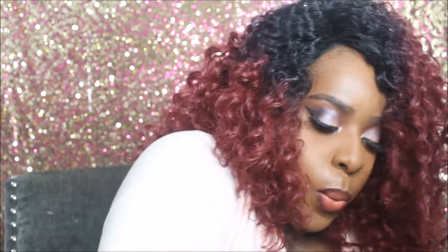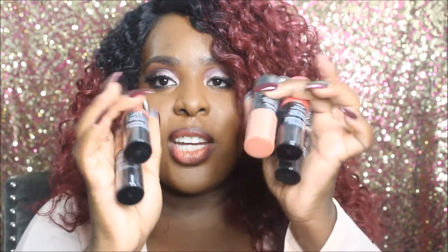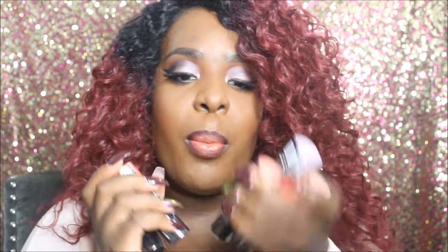We got a whole bunch of their Bright Idea Illuminizing Sticks — I think we got the entire collection with a whole bunch of different colors. I showed you a few of these in my Gen Beauty haul. These are really nice. I'm wearing one of the purple ones, Lavender Lust, on my cheeks today. We got the whole entire collection.